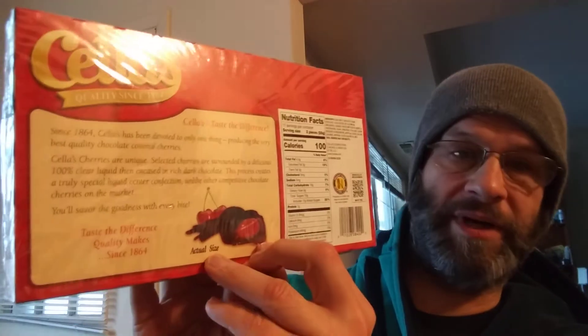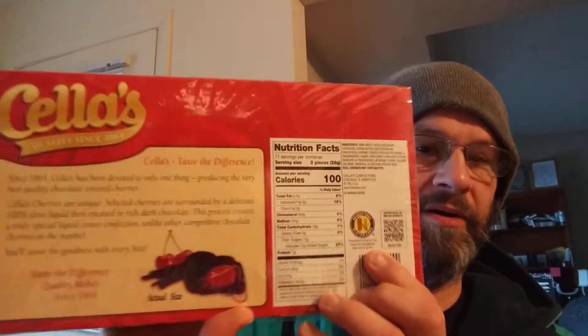It's also kosher so it's safe for Jews and Muslims, and according to the packaging the liquid is transparent. It's peanut free and gluten free, and here are the nutrition facts and the ingredients.